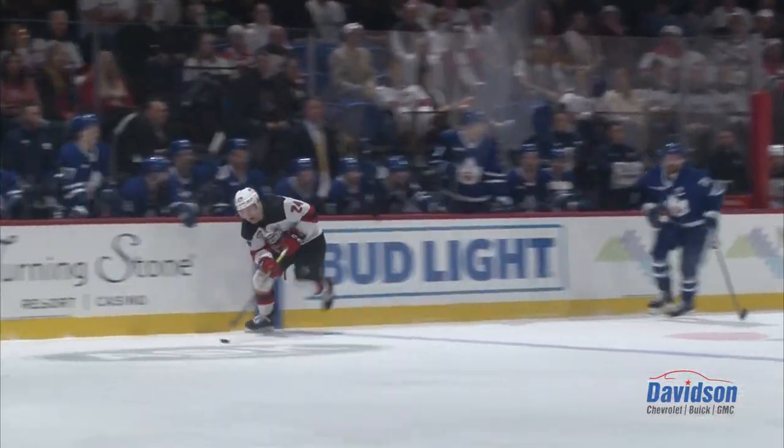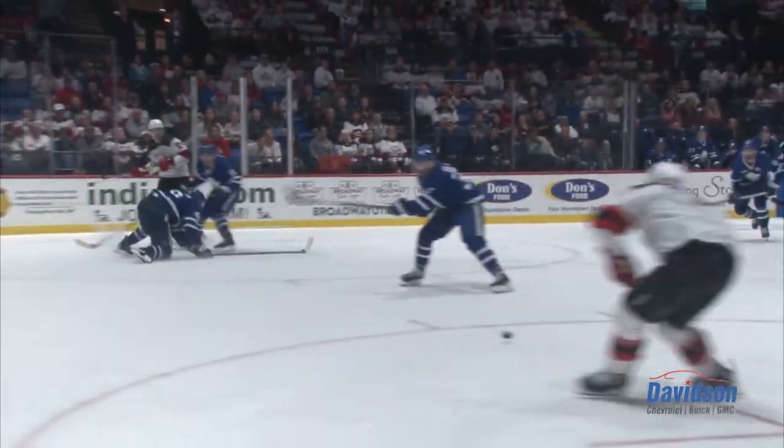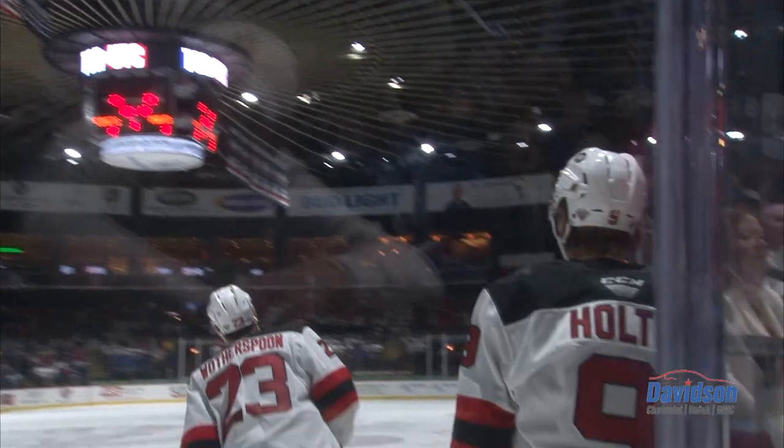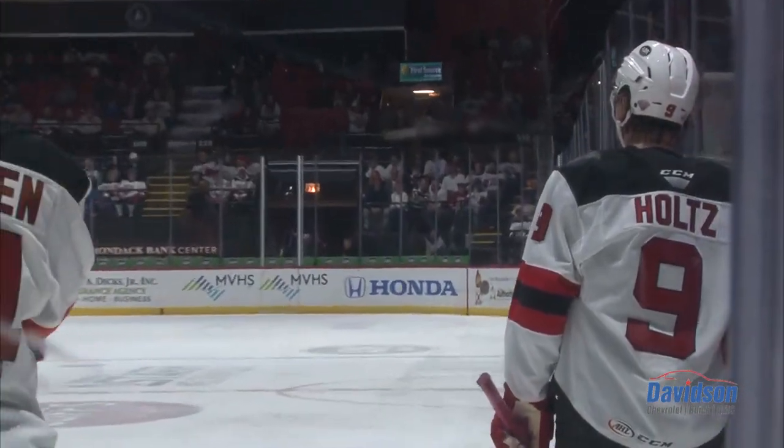Wotherspoon. Hallinan with the lane, Hallinan's in. Hallinan saucer pass — one timer! What a save by Schallgren! Alex Holtz can't believe it. Neither can we.